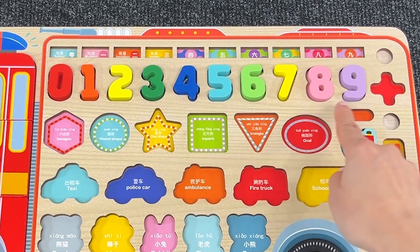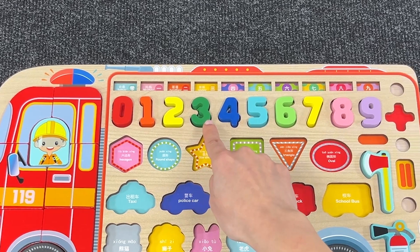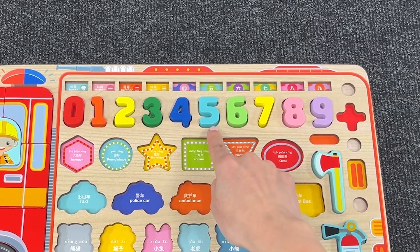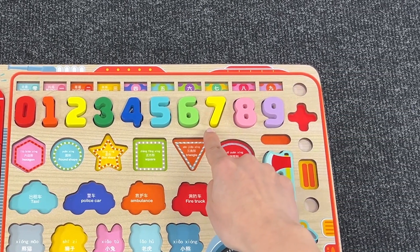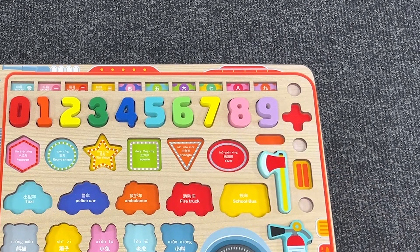Okay, now let's count: 0, 1, 2, 3, 4, 5, 6, 7, 8, and 9! Great job! Congratulations!